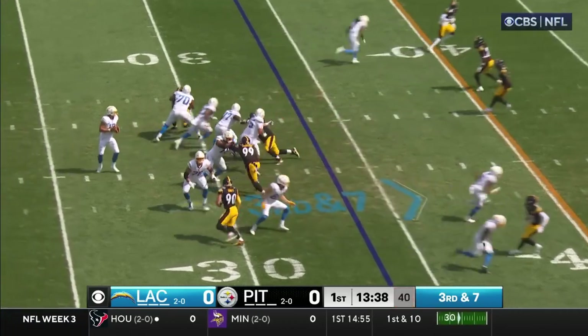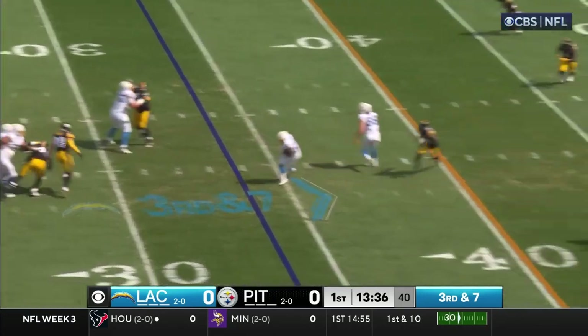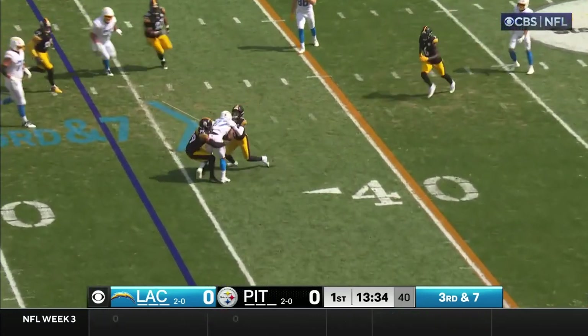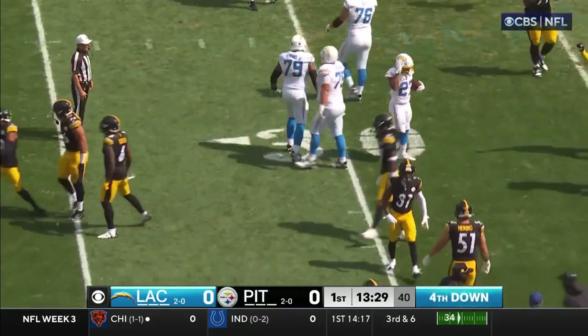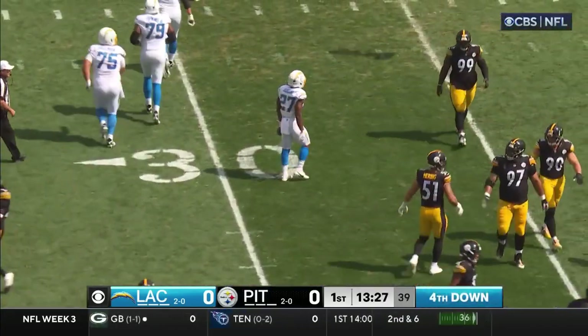Third and seven, here's Herbert from the pocket, completes it to Dobbins — not much there. Fitzpatrick's on him. Three great plays by the Steeler defense to open the game.